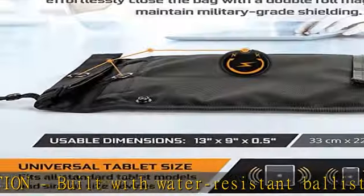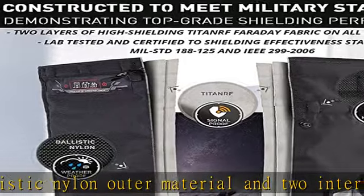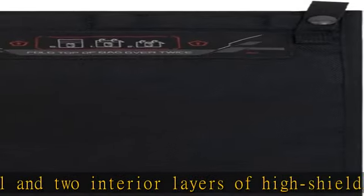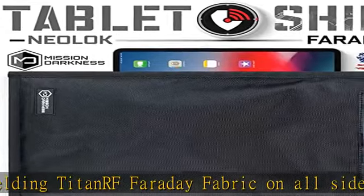Digital privacy offers instant signal isolation for uses such as military and law enforcement forensics investigations, government and executive travel, personal data security, EMP/CME protection, and EMF reduction.